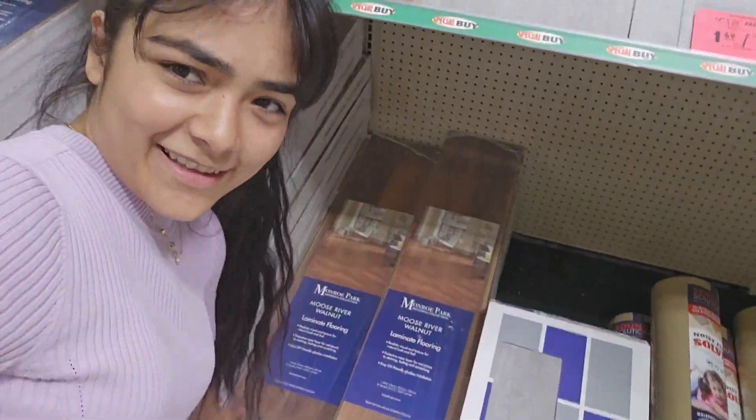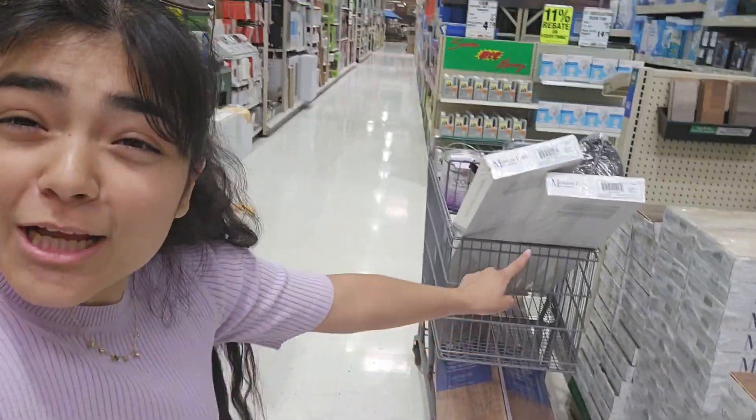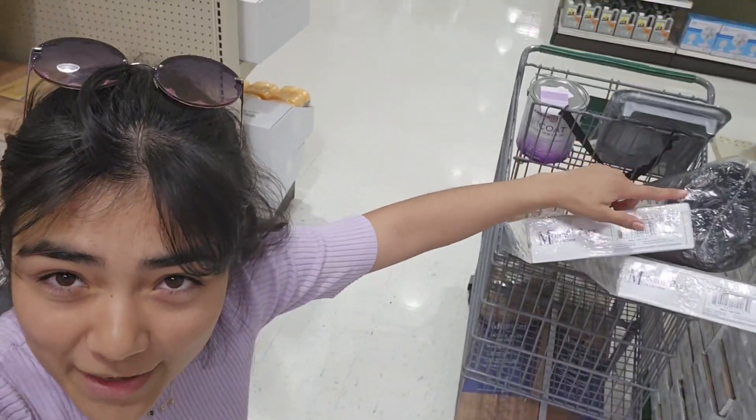So these aren't heavy, right? I can carry these, maybe like two at a time. But putting them in the small car is so difficult. I have three down there, two up here. I have the roll, the paint, the thing.